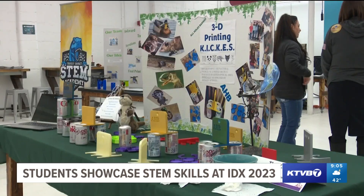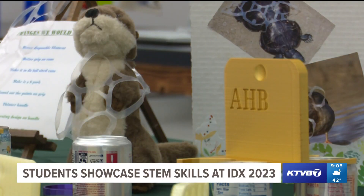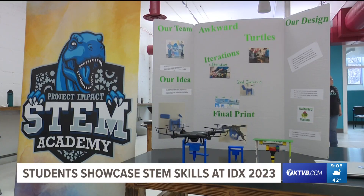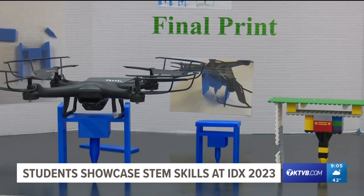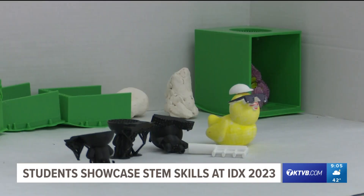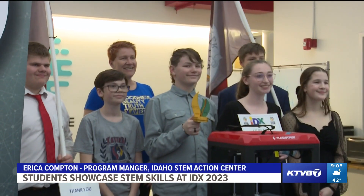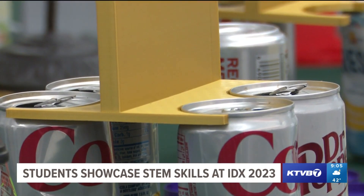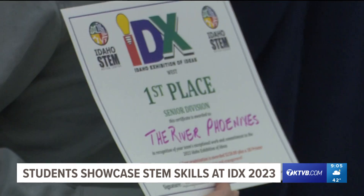Nine teams of students from across southwest Idaho presented their solutions to environmental issues to a panel of judges during the Idaho Exhibition of Ideas Showcase. Teams spent months working to design and engineer 3D-printed models to tackle an environmental problem they're passionate about. One of the most wonderful things about this project is that the students work collaboratively — they choose a problem that they want to find a solution to, and they are really the drivers of the process.